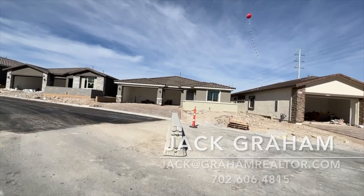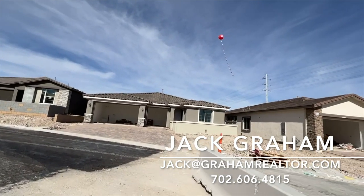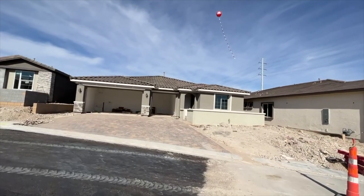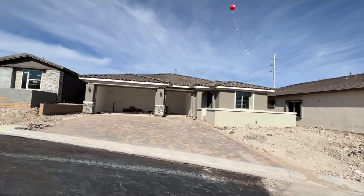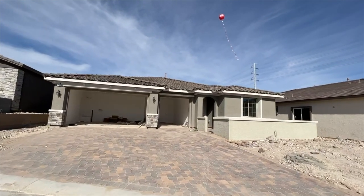Ladies and gentlemen, welcome back to the channel — this is Jack Graham with Simply Vegas. Today I'm going to show you the Darius plan, my favorite, which is a next-gen single-story 2,800 square feet built by Richmond American Homes.